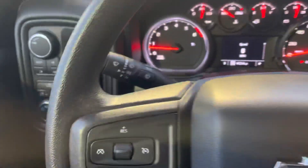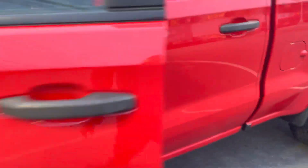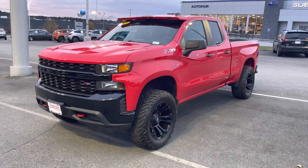This truck has everything you need — push button shift-on-the-fly four by four. If you have any questions at all, just give me a call. You can reach me at 978-478-6224. Thank you.